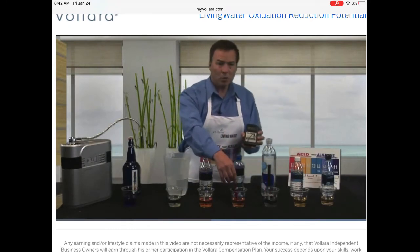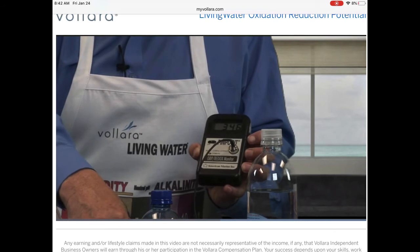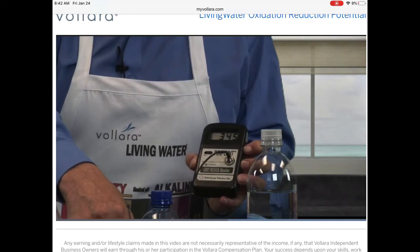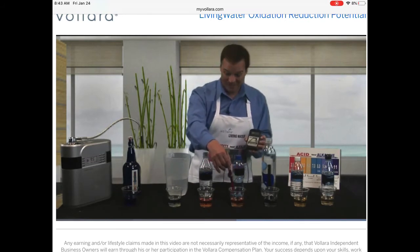And this is our sports drink. Let's see how much energy this is contributing to our body. It's about a positive 350, 346 — now about positive 350. That's stealing electrons from our body, sapping our energy. And we take this stuff to contribute to our energy.